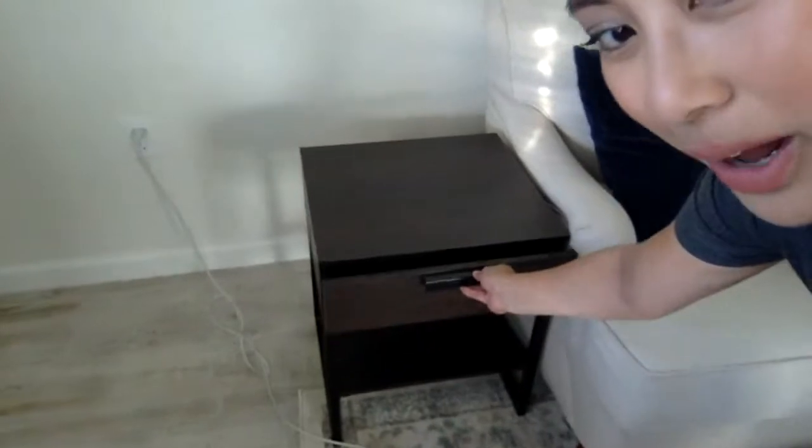Side tables! These cute little side tables — they've got a drawer. I've got a pair of them. Any guesses on what those cost? Those were also a Facebook Marketplace find for $20 a side table. So far in this room, we are up to $90 — $50 for the sofa, $20 a piece for the side tables.